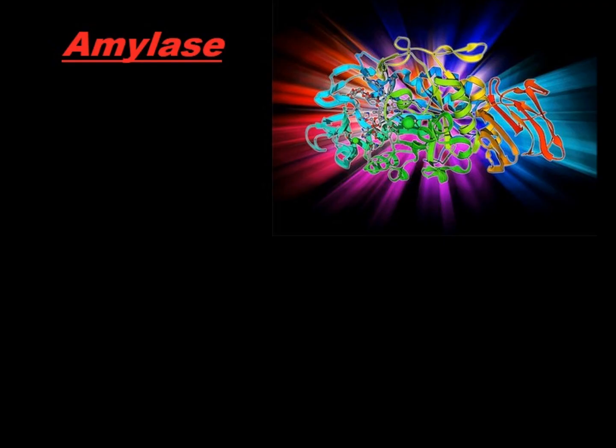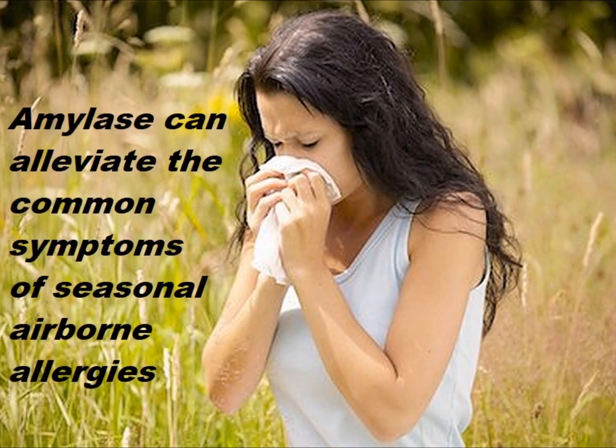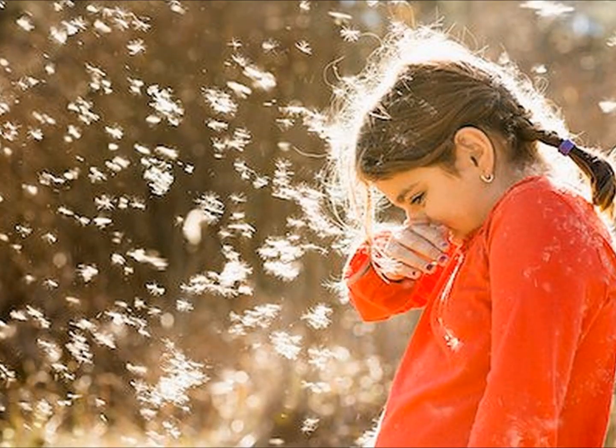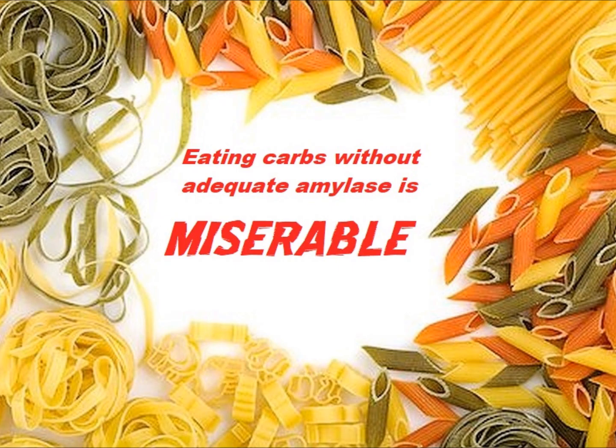The enzyme amylase, when taken on an empty stomach, is very helpful at supporting a balanced inflammatory response, especially in cases of allergic reactions. When you take an amylase enzyme on an empty stomach, it helps to alleviate the common symptoms of seasonal airborne allergies, but this can also help allergic conditions like eczema. All digestive enzymes contain amylase, but some have more than others, so look for a digestive enzyme that has a good high amount of amylase.